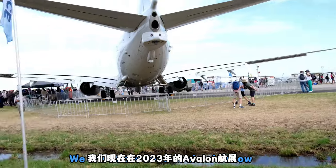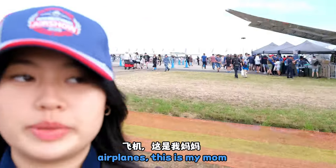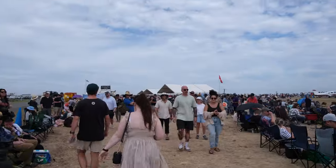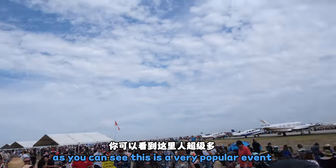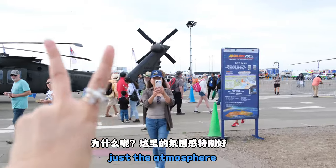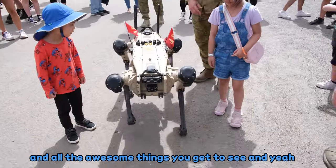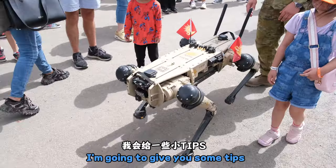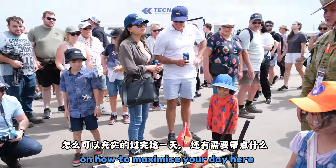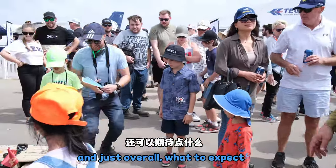We are at the 2023 Avalon Airshow. As you can see, this is a very popular event and there is definitely good reason why — just the atmosphere and all the awesome things you get to see. That's so cool! In this vlog, I'm going to give you some tips on how to maximize your day here, make it as enjoyable as possible, and go over what to expect.